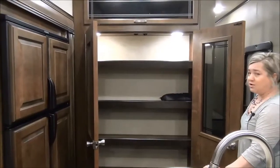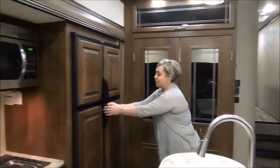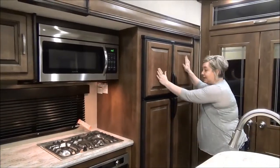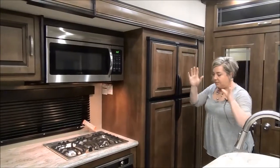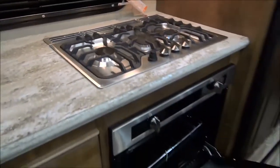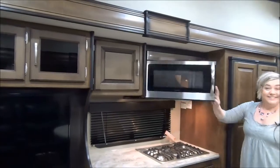Look at that pantry with motion-sensored lighting. Large two-way double door with a gas and electric refrigerator. New for 2018 are these beautiful wood inserts that just tie it all together. Furion cooktop — we haven't seen this yet. You're getting a gas cooktop, a large oven, a huge convection microwave.